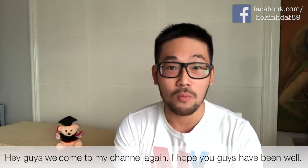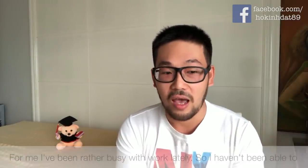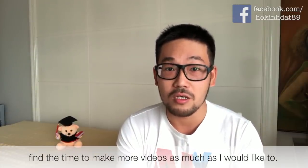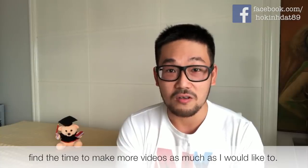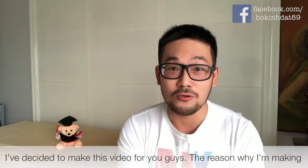Hey guys, welcome to my channel again. I hope you guys have been well. For me, I've been rather busy with work lately, so I haven't been able to find the time to do more videos as I would like. But today I finally have some free time on my hands, so I've decided to make this video for you guys.